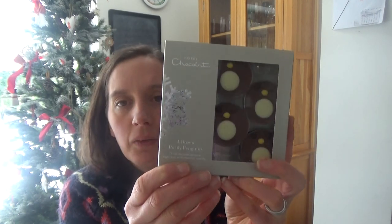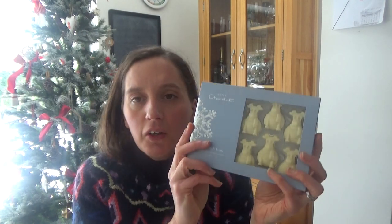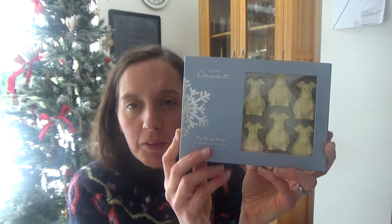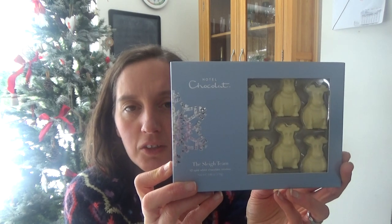Ted has a jolly penguin from Hotel Chocolat this year, and I did the buy-three-for-£22 deal. I also got him some little round penguins — a dozen portly penguins — which were part of that deal as well. These are just milk chocolate and white chocolate penguins together. And then I also got him some reindeer. He really likes white chocolate and we don't normally eat it in this house, so I always think this is a bit of a treat for him at Christmas. So I got him the sleigh team from Hotel Chocolat as well.